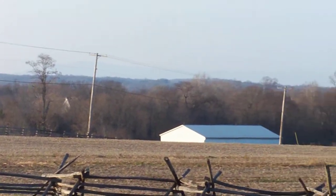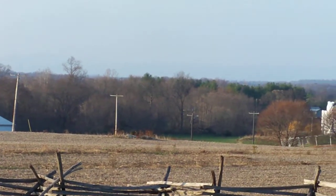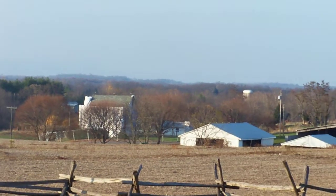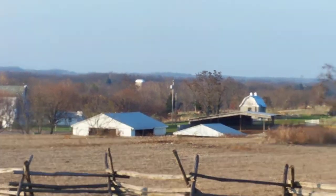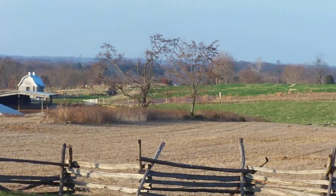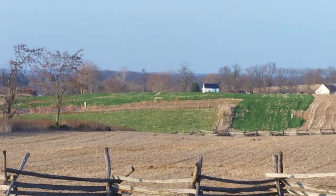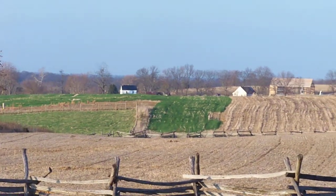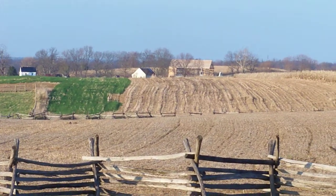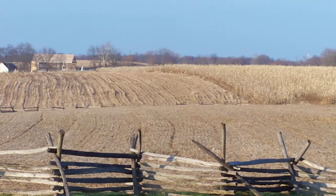This is looking north from Cornfield Avenue, first of all down Hagerstown Pike at the Miller Farm as we pan from northwest to north to northeast. We're now seeing the Poffenberger Farm coming into view on the right side. You can see the two fence lines of the cornfield — the southern fence closest to me and the northern fence up the way.